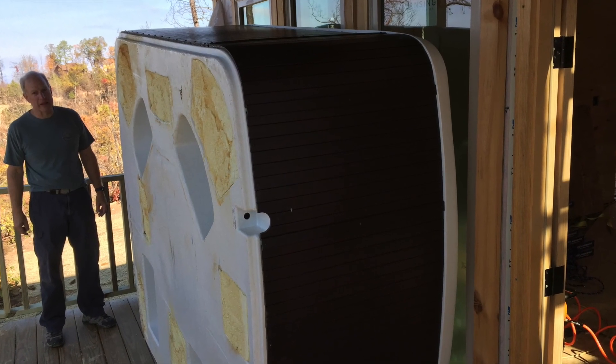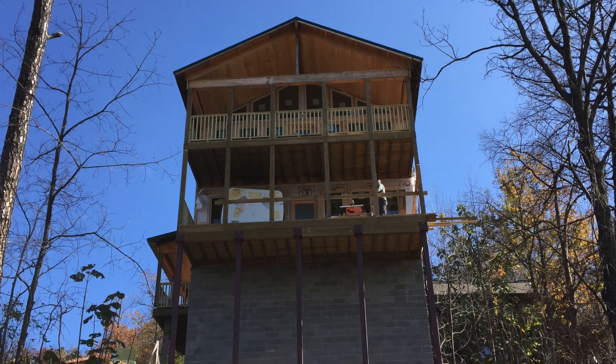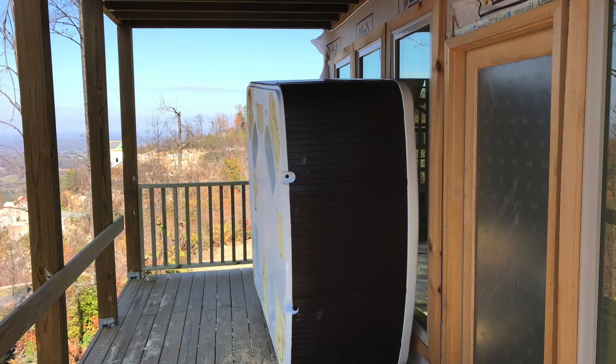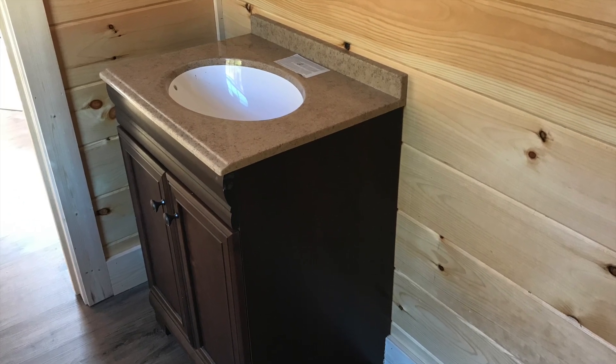Once we got it out there, I got the hose out, hosed it down, scrubbed it really good, flushed out all the jets, put the cover on, and sealed it up. Now it's just waiting for the electrician to hook it up. That was a huge load off my mind — now we could concentrate on working on the inside and setting the vanities.